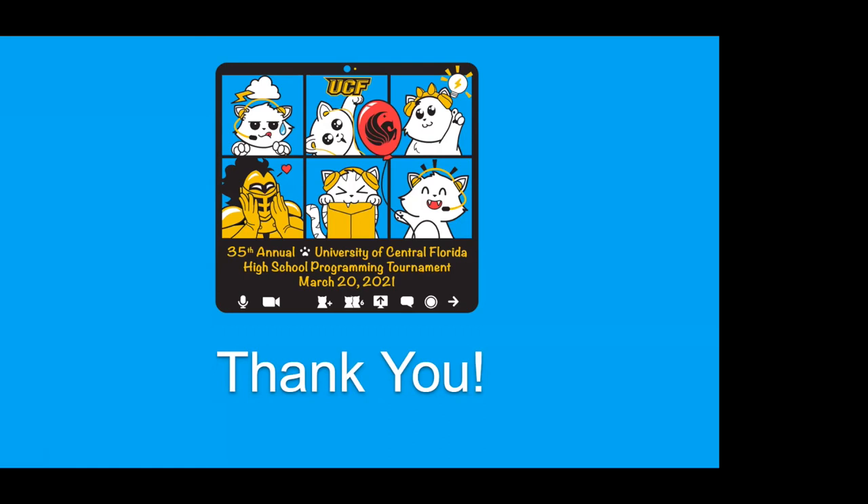That concludes all the problems. Thank you for your time. Thanks to all the judges for doing this review. Great job. We'll see everybody next year.